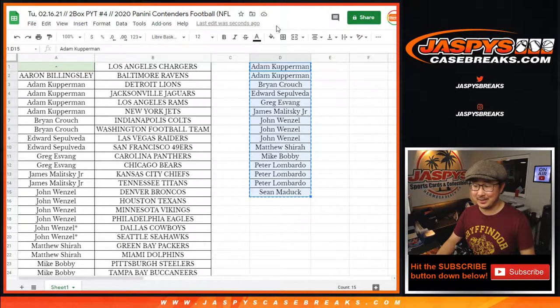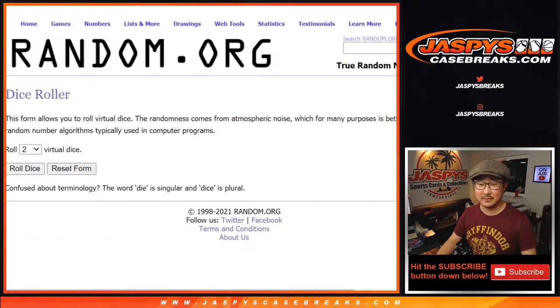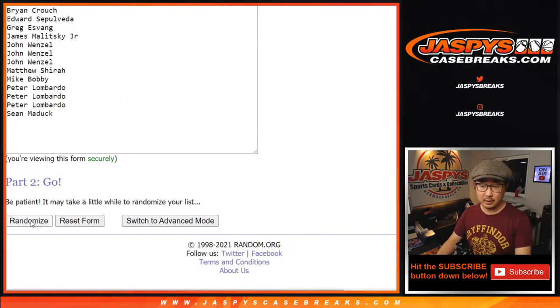Rex bought none, that's two entries. We'll put ghost entries in there — like when we used to play baseball when we were kids, we have ghost runners. Rex has two ghost entries there. Let's roll it, let's randomize it. Three and a six, nine times. Name on top gets the Chargers in this quick little two box break. Good luck.